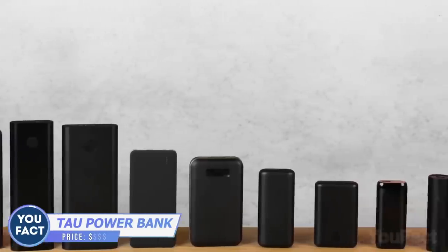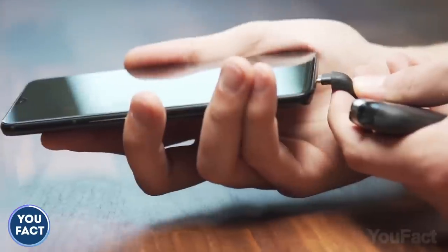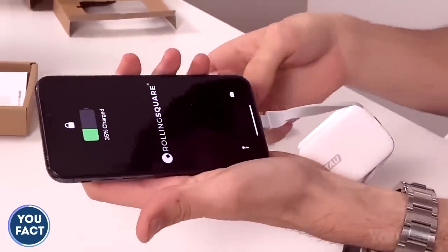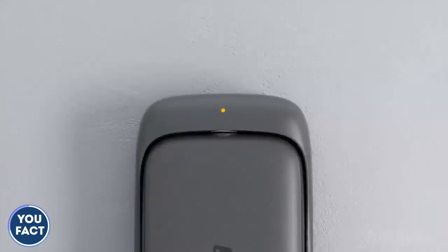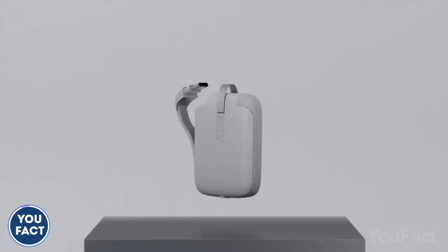Bulky power banks are gone to the past. With this portable pocket-fit device, you can seamlessly charge your headphones, Apple, or USB-C gadgets whenever you need them. With its 1400mAh battery, it won't charge your iPhone to 100% — it's more like a power boost in emergency situations. The secret is a special magnetic dock that keeps your power bank fully charged 24/7. That's the coolest keykeeper we've seen so far.